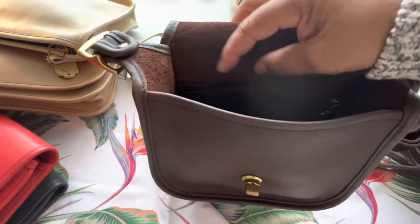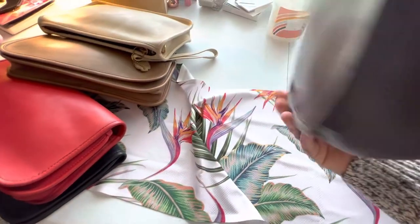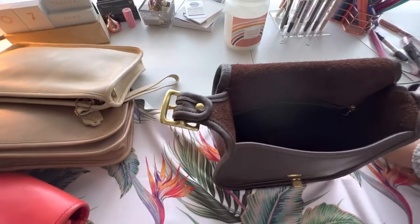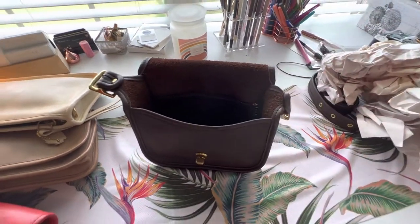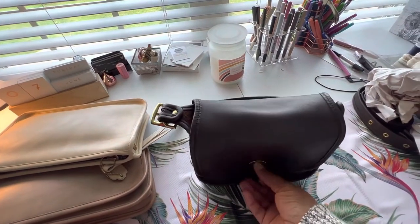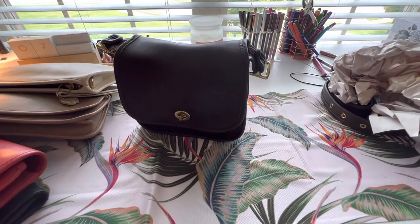There's a small zip pocket in the back. The hang tag is not here and I'm okay with that, because I probably have a gold hang tag somewhere — I'll put a lovely gold hang tag on her. She's going to be used for my trip to Buffalo. This is the Legacy Small Flap from Coach, made in 1998, the same year my daughter was born, which makes her about 23, 24 years old — and she's gorgeous.